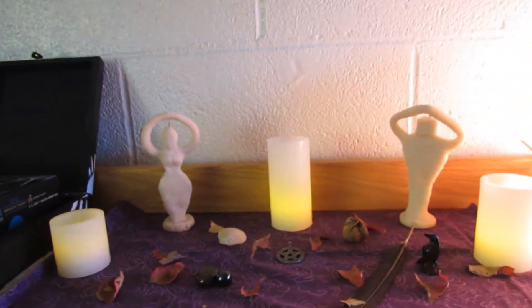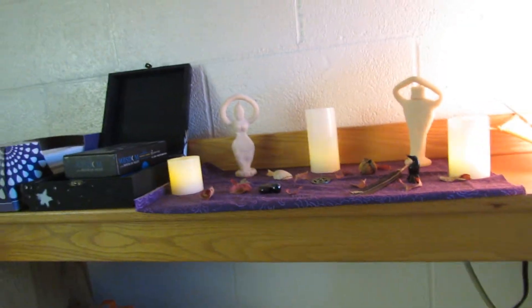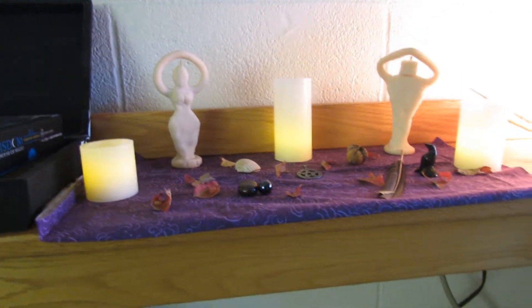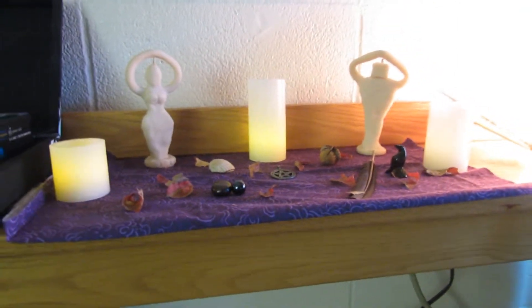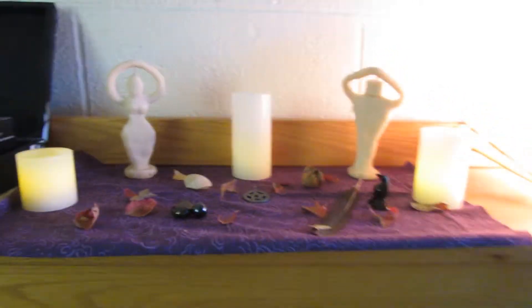I just wanted to show you guys what my little mini college altar looks like. Not only is it space and people that you have to watch out for, but you can't have candles or incense or anything, so that sort of limits me.